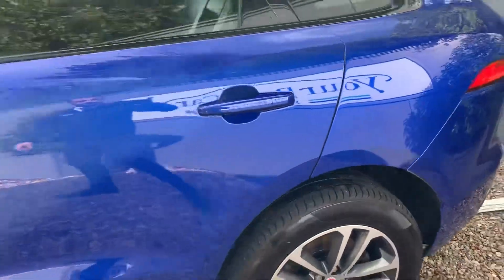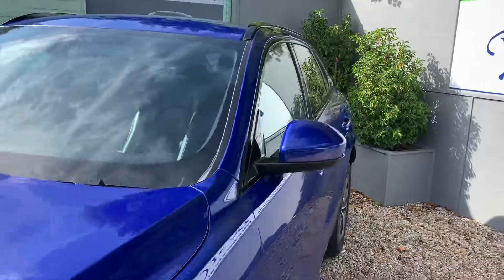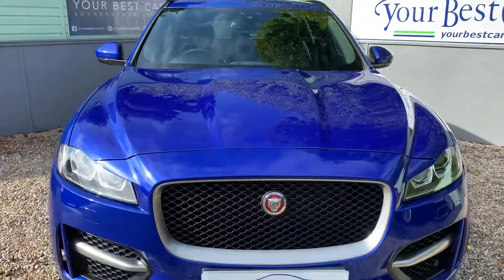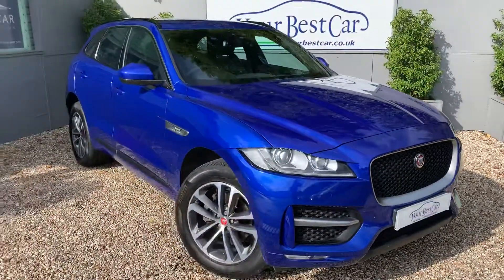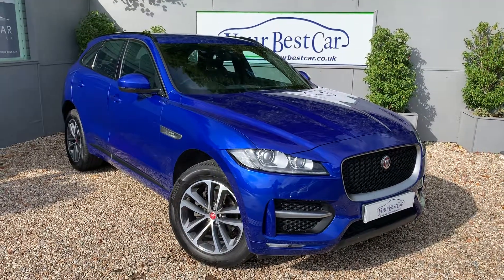If there's anything that hasn't been covered in the video or the description, please do let us know. You can contact us on 01580 712 115 — getting distracted here, it looks so good! Or you can email sales at yourbestcar.car.uk. Thank you very much for watching and we look forward to seeing you soon. Bye for now.